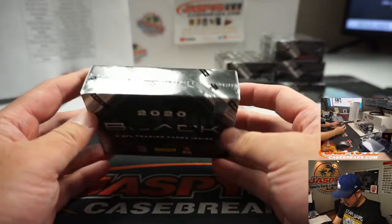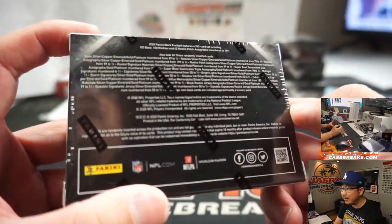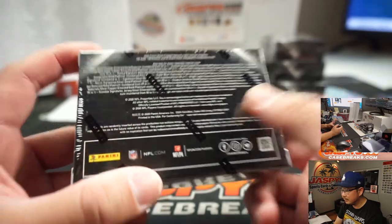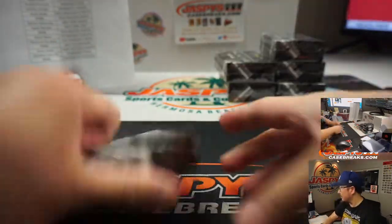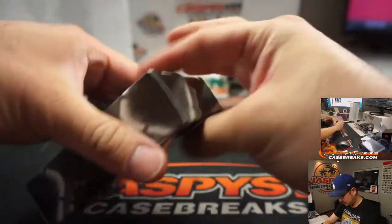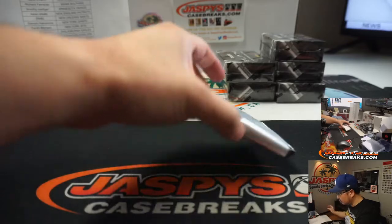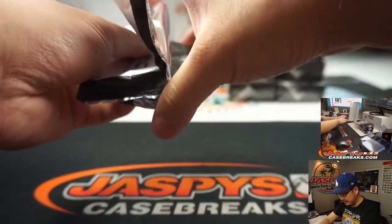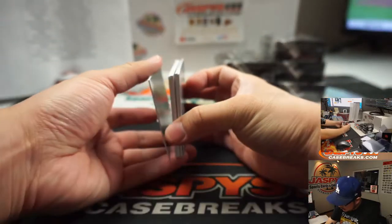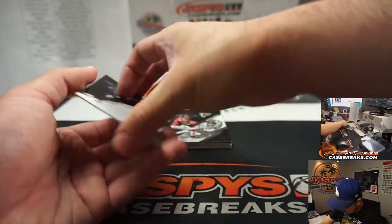Only five cards per box. A little more details in the fine print there. Almost like an obsidian sort of format here. Got base cards on the bottom? No, that's a hit on the bottom?